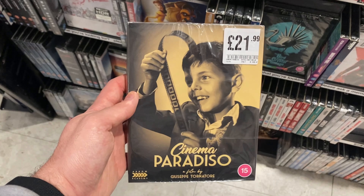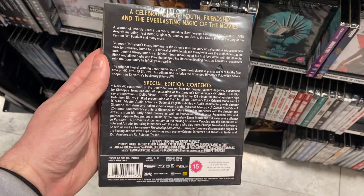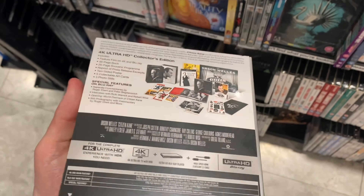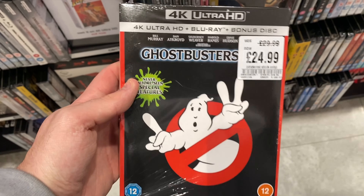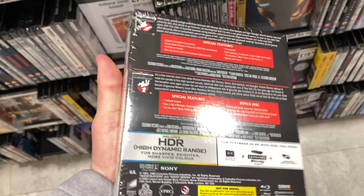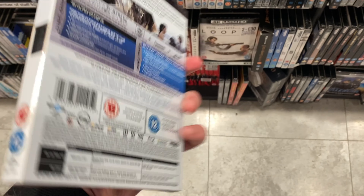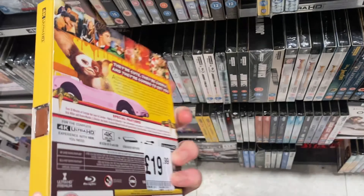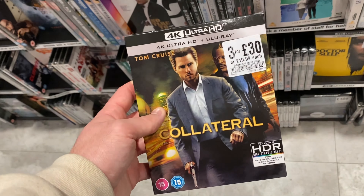The first movie here is Cinema Paradiso — this is a 4K title I've never heard of. Next is Citizen Kane, a fantastic film, £34.99 for this massive 4K collector set with loads included. Ghostbusters one and two are on offer for £24.99 — I still don't own these. Oblivion starring Tom Cruise is £19.99 and part of the two for £30 deal. Gremlins is part of the three for £30 offer — great slip and a fantastic movie.